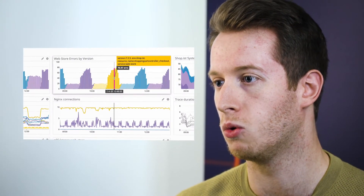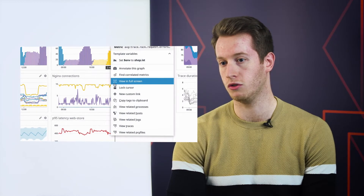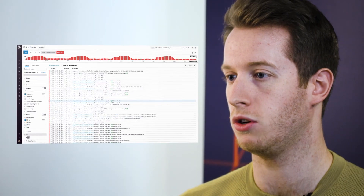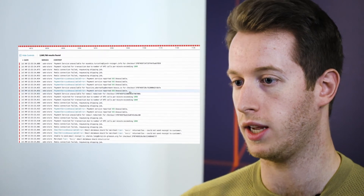Datadog Logs has allowed us to remove the requirement to host our own log tool. Datadog Logs enables us to, in one pane of glass, see all of the metrics and that's including dev and ops logs.